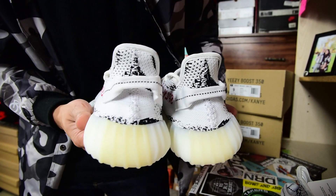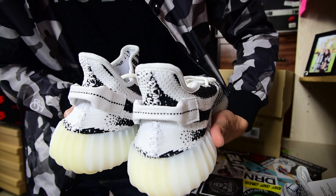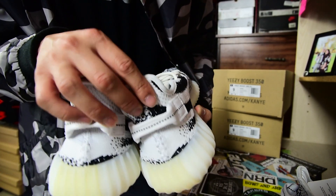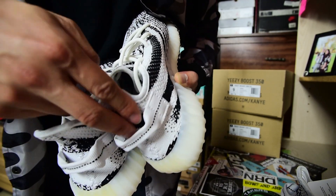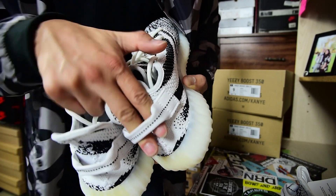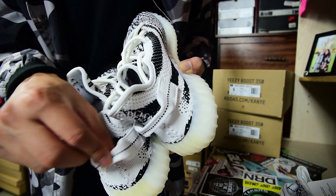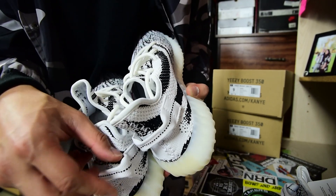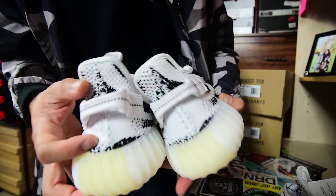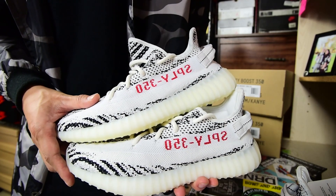Moving to the back tab — on the first release there's not much space in the pull tab area; my fingers can pretty much get stuck in there. But on the restock, it's a lot more loose, making it easier to pull the shoes on. The back tab is a lot more spacious on the restock compared to the first release. Otherwise, I don't really see too much of a difference between the two shoes overall.